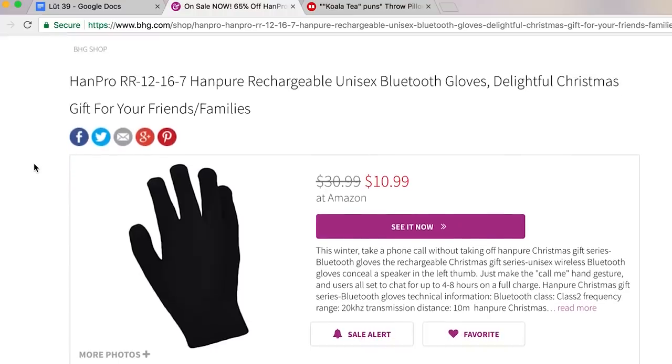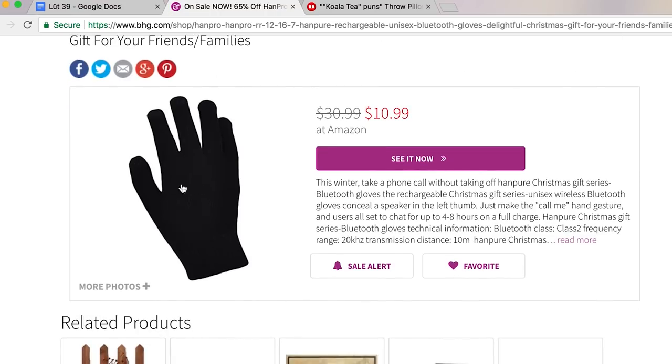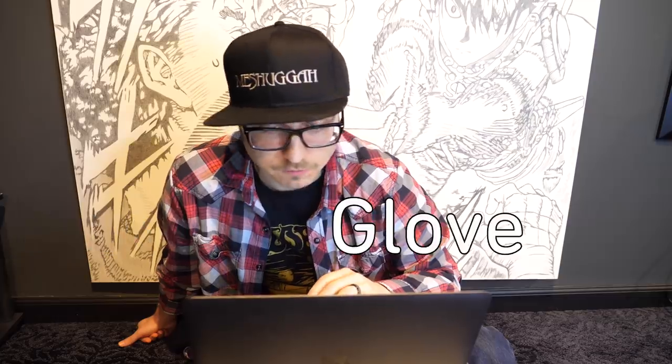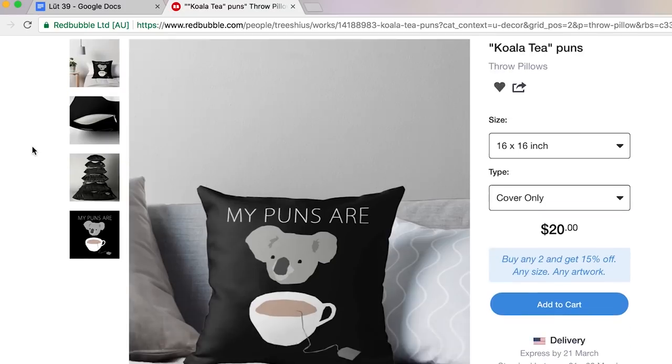Hand Pro — rechargeable unisex Bluetooth gloves. Delightful Christmas gift for your friends and family. Bluetooth gloves conceal a speaker in the left thumb. Just make the call-me hand gesture and users are all set. So you just go like this and you talk through your gloves. That's pretty cool. What am I, Inspector Gadget? Finally, my puns are quality.